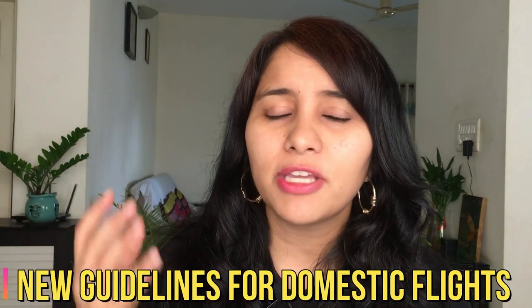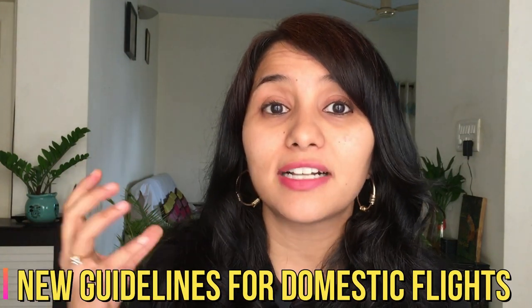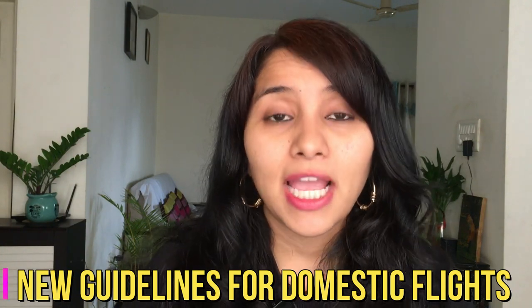Hi guys, my name is Shachi and I'm a travel and visa coach. A little disclaimer before we start: I myself did not take any flight, but I reached out to some of you who have taken a flight in the last two weeks. A big shout out to everybody who helped with the information, pictures, and videos. In this video, I'm going to take you through the exact steps being followed in airports across India for domestic flights, and at the end I'll share some tips and precautions for extra safety.